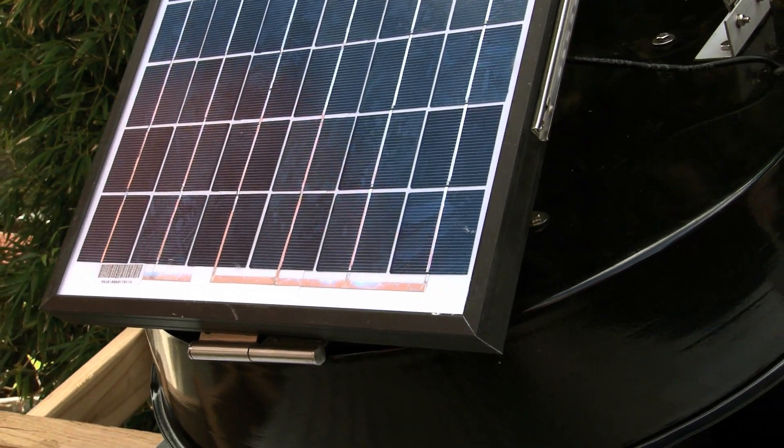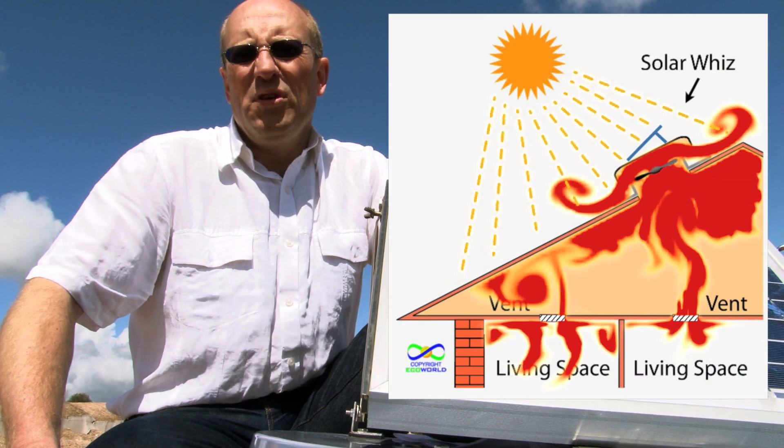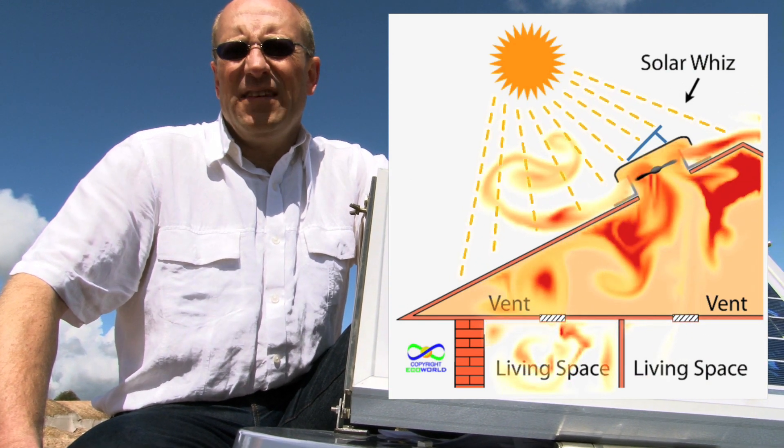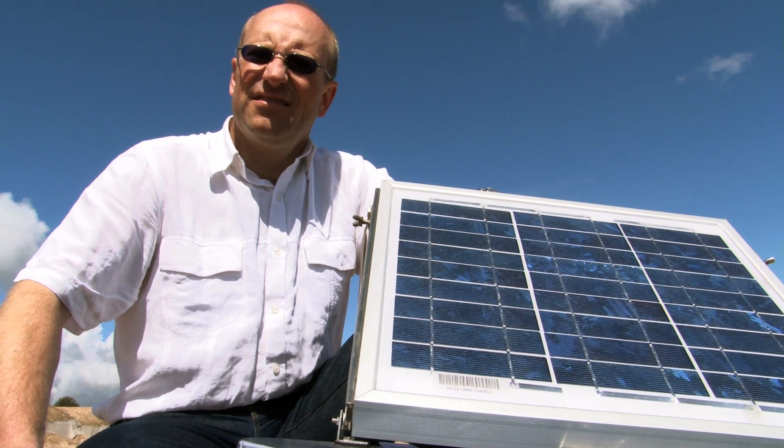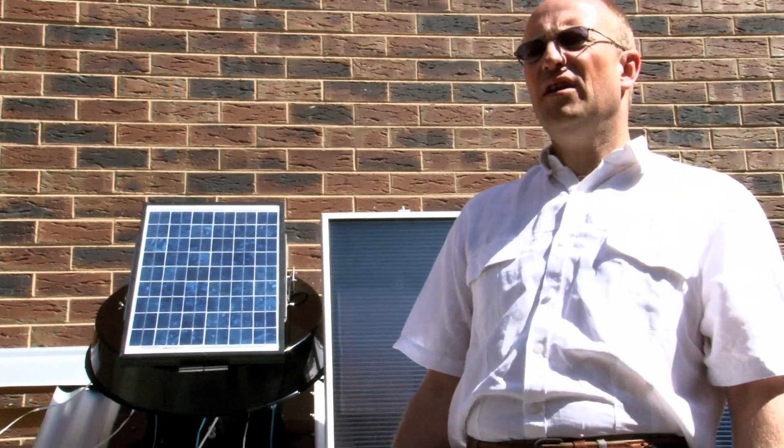The SolarWees removes the hot air from your roof space in summer and the damp and moist air from the roof space in winter. Australia is one of the warmest countries in the world, and even in spring and autumn many of us suffer from the heat and the power companies struggle to meet the demand for air conditioners. It's therefore surprising that so little has been done to reduce the need for cooling.